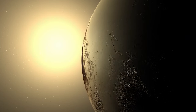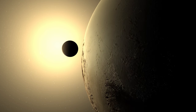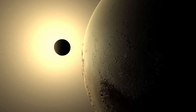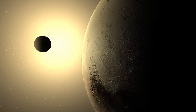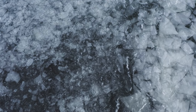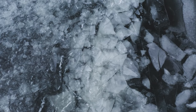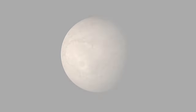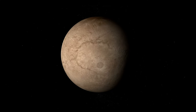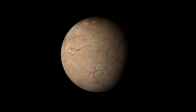A peculiar celestial dance unfolds as Pluto orbits the sun. This intricate ballet is orchestrated by its moon, Charon. The larger of the two, Charon possesses a surface that is darker than Pluto's. However, images captured by New Horizons reveal the presence of water ice, methane, and nitrogen on its surface, a clear indication of geological activity. Charon's unusual characteristics invite us to further explore the mysteries of this moon and its relationship with its parent planet.